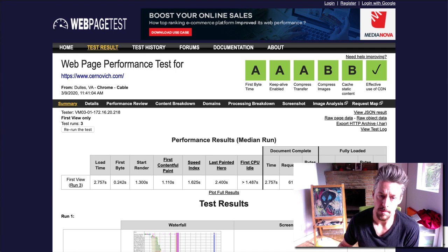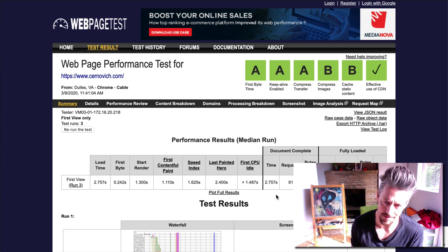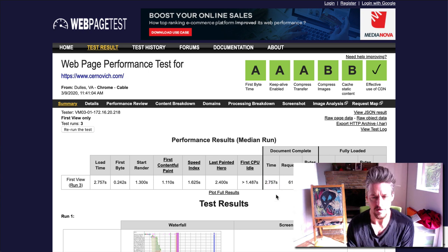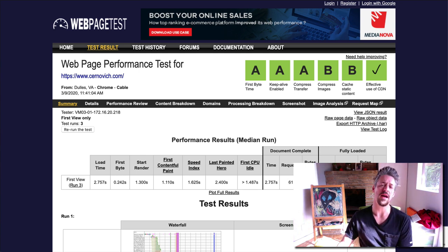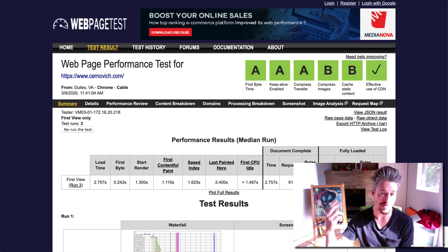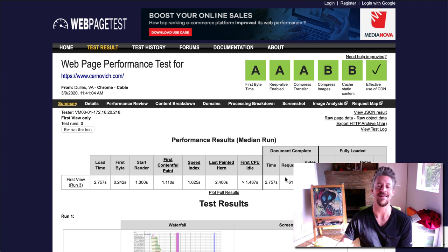When I ran the performance test for the homepage, it's pretty good. The load time is 2.757 seconds — that's not terrible. 61 requests, that's medium-high. Bytes in: almost one megabyte. As far as web pages go, that's on the smaller side, but pages can be much smaller than this — on the order of two to three hundred kilobytes, about 30% the size — and obviously they're going to load much faster.